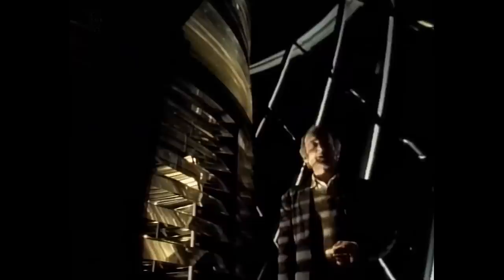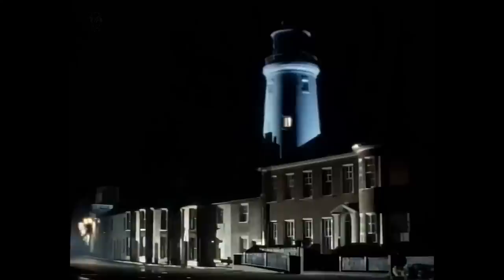The problem with any sort of filament light, though, is that it's actually extremely wasteful of energy. An ordinary bulb only gives out 10% of its electricity as light — all the rest is wasted as heat. And even the most efficient tungsten halogen bulb only gives out 25% as light.